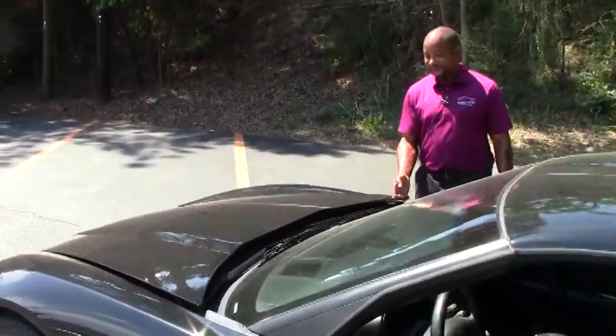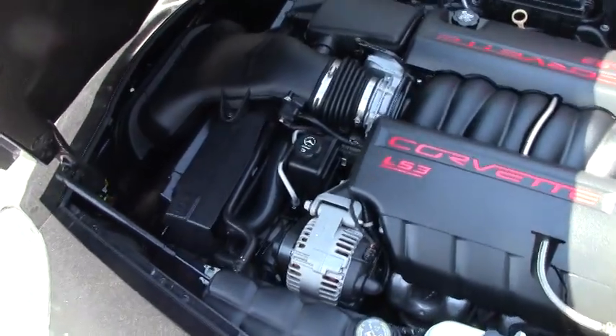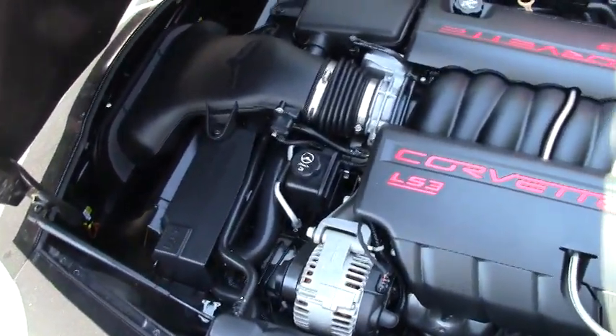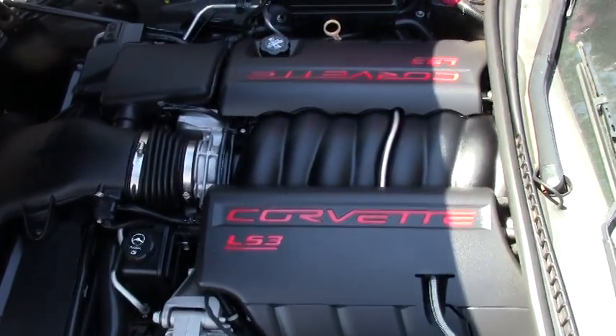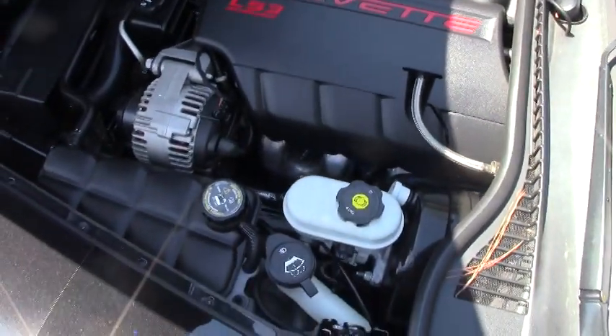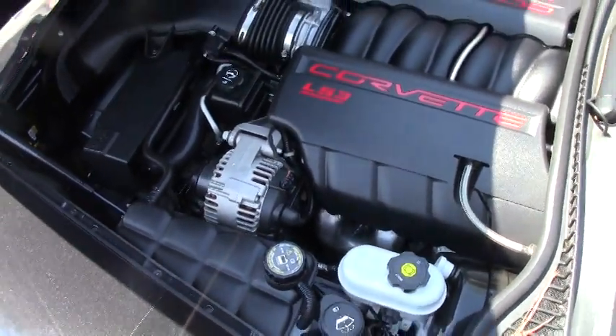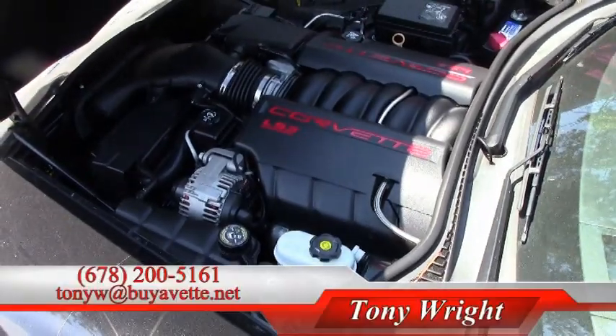Let's take a look at the engine. As I mentioned before, this particular Corvette has the LS3 engine in it, and you can see everything looks mechanically in place and in good shape. This vehicle also comes with a two-year, 50,000-mile warranty, which covers the engine and the transmission only.